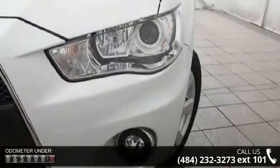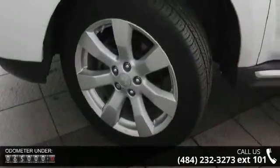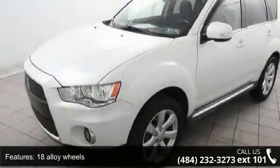18 alloy wheels, aluminum roof panel, black roof rails, blackout center front grille, exterior chrome accents, flat folding tailgate, fog lights.